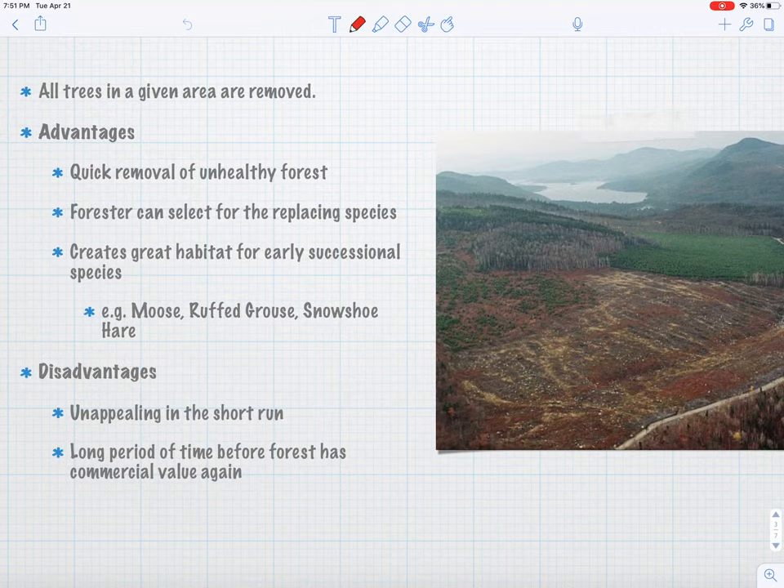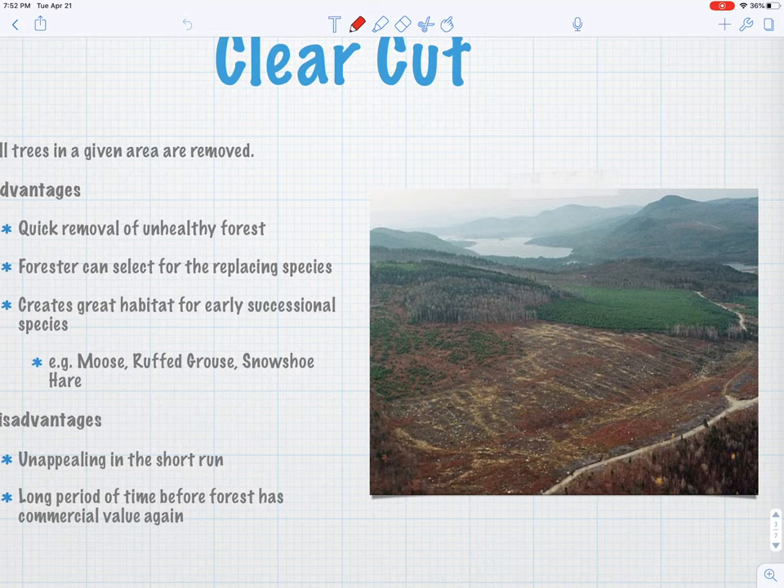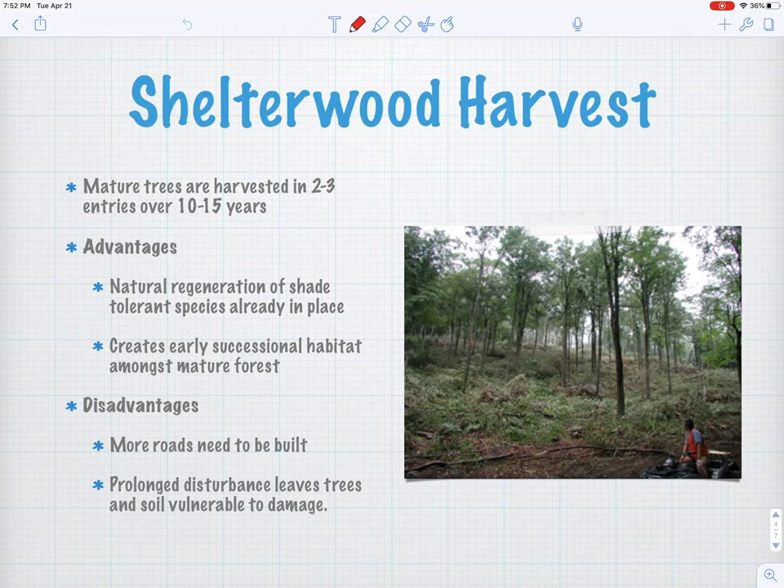Disadvantages: it can be really unappealing in the short term. People drive by, see a clear cut, and say 'they cut down all the trees, that's awful.' Trees do grow back and it can create great habitat. Another disadvantage is there's a long, long time before you're getting any money out of that woodlot again — if you clear cut it, it's a one-time deal. You're not making money off lumber from your land for a long time after that. We also want to worry about erosion — how much bare soil is showing can cause a lot of erosion if not done right. So there's your clear cut.